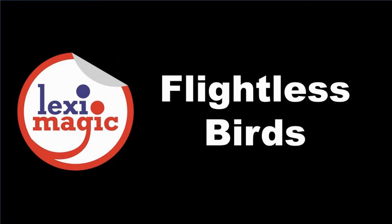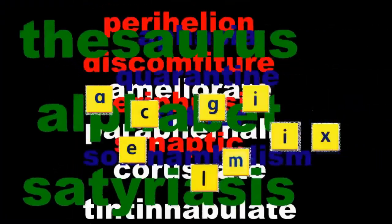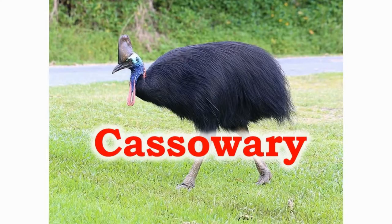In this unit we will learn about flightless birds around the world. The cassowary is the second largest flightless bird on the earth. They have a bone-like protrusion covered with keratin.